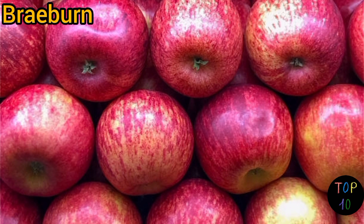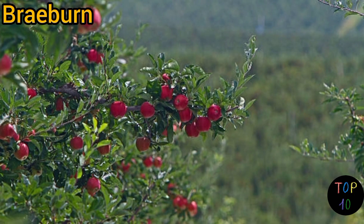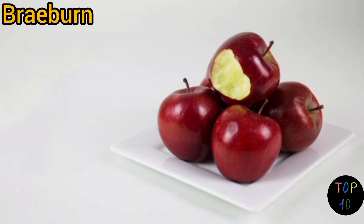Braeburn apples are suitable for fresh eating, cooking, baking, and making applesauce. They hold their shape well when cooked, making them ideal for pies and tarts.